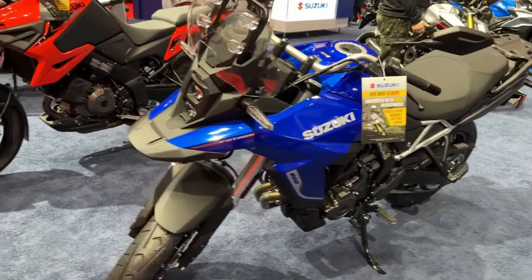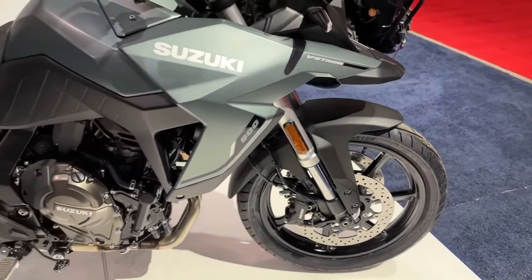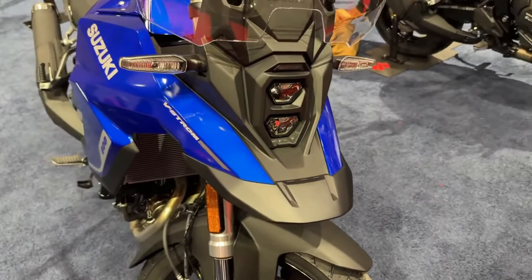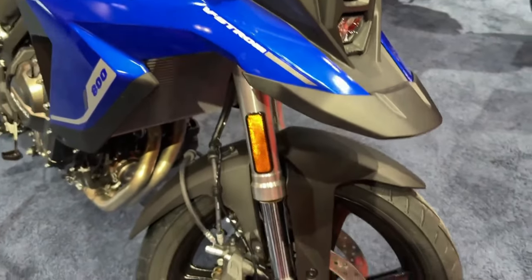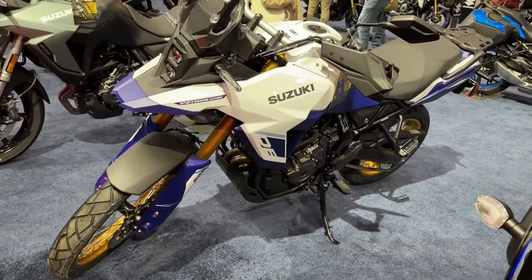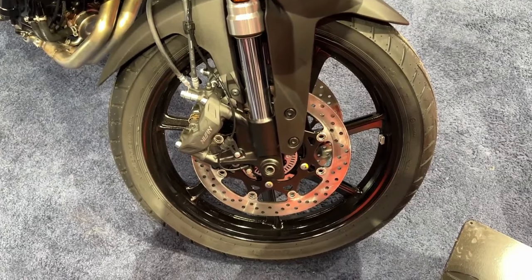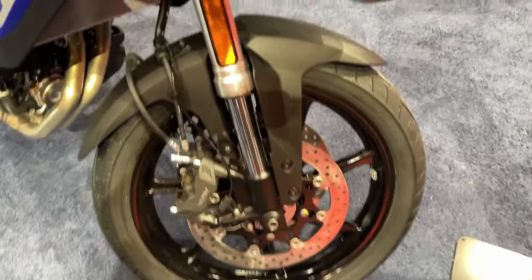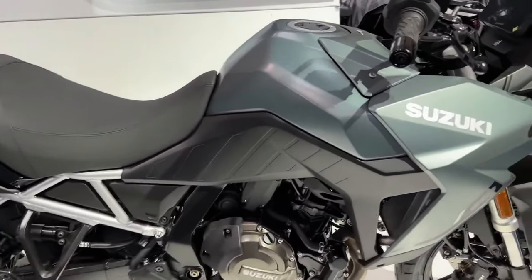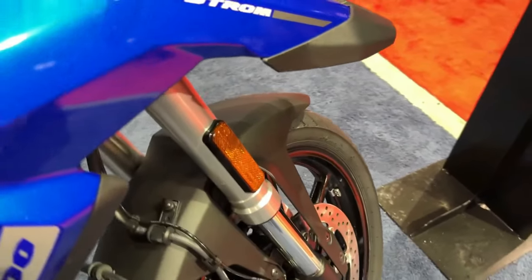While the 2024 Suzuki V-Strom 800 has carried forward the same design, it is now available in new paint schemes. The standard trim comes draped in metallic matte steel green, while the Touring model gets glass sparkle black. The vertically placed LED projector topped by a transparent visor and the slim bodywork remain unchanged.